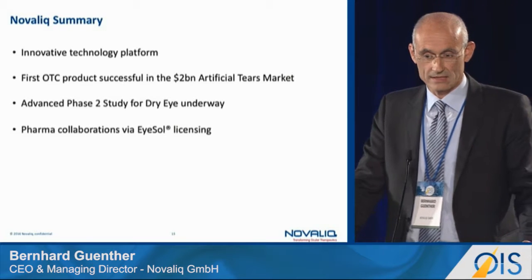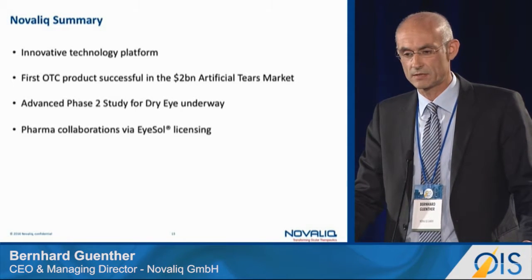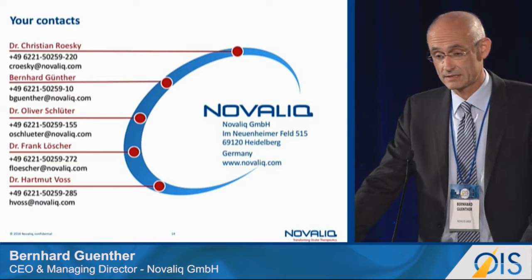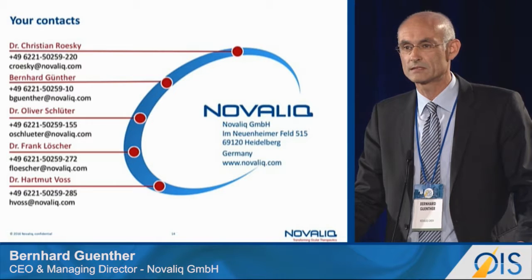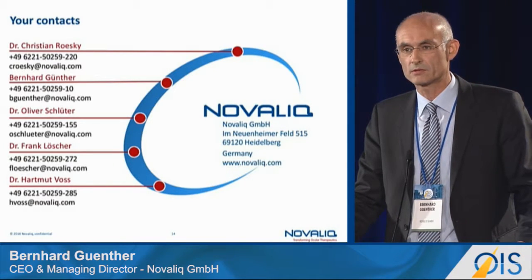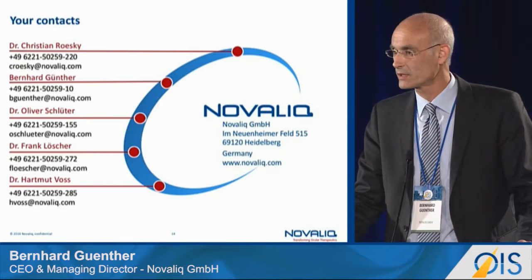In summary, this is truly an innovative, disruptive technology. Our first OTC product is successfully launched in the two-billion-dollar artificial tear market, an advanced Phase 2 study is underway, and we are open to pharma collaborations. We have a very experienced team, and we are strengthening it further: Christian Rasche will join as our new CEO as of November 1st this year, while I will remain on board as Chief Innovation Officer and co-founder of this great company. Thank you very much for your attention.